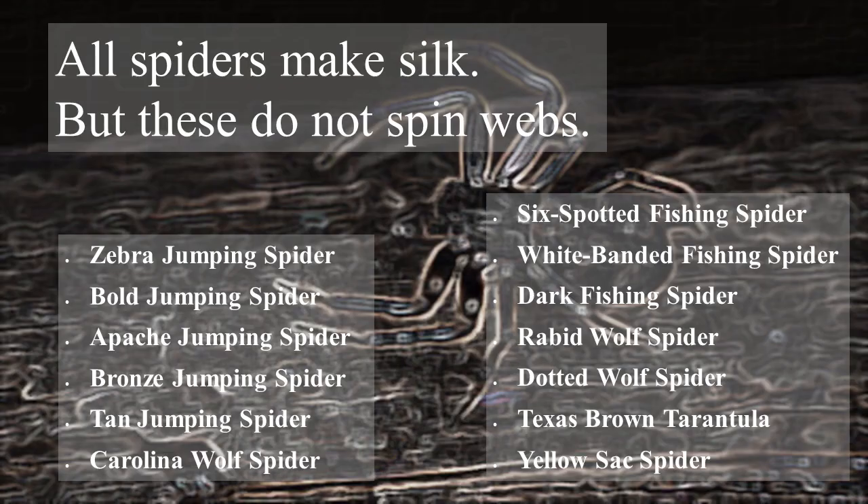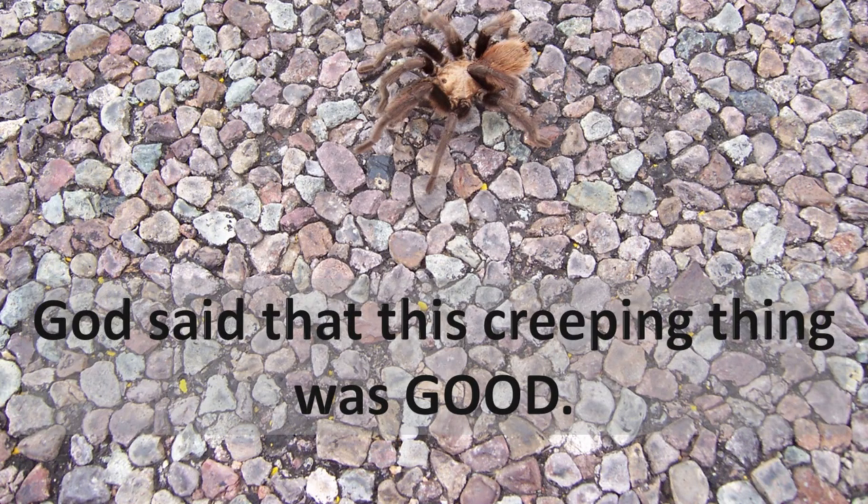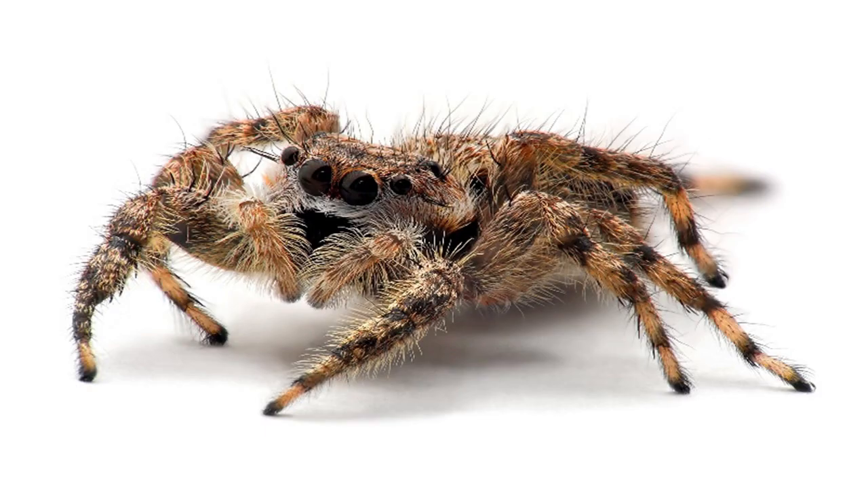All spiders make silk, but not all spin webs. Several varieties of spiders do not make webs. For example, the Texas brown tarantula — we saw one driving along the border on one of the most beautiful highways in West Texas one afternoon. Even tarantulas do not spin webs. They are really quite beautiful when you think about them and look at them close, though maybe beautiful at a distance.